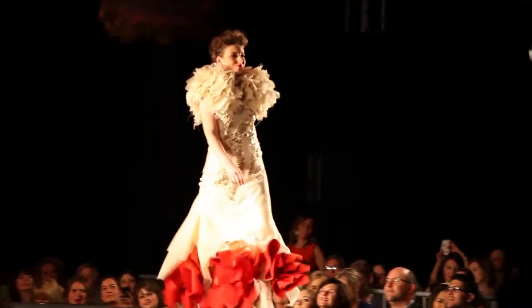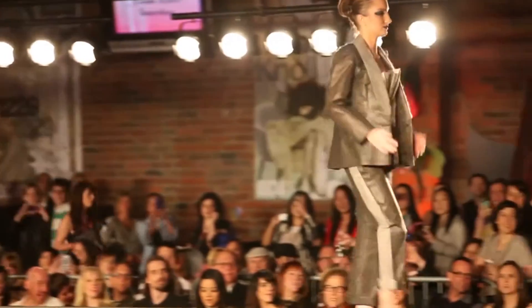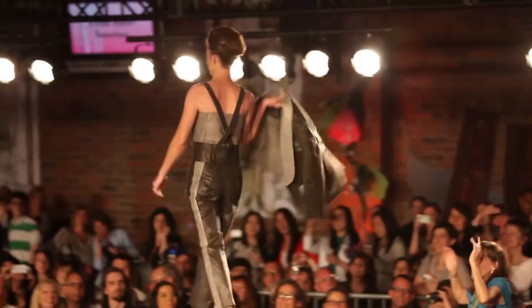Product Runway Canada is really for anyone who works in a creative field. Of course we're focusing on interior designers because we're using interior design materials, but it's really for architects, landscape architects, graphic designers — anyone who is looking to do a creative project outside of their nine-to-five work.